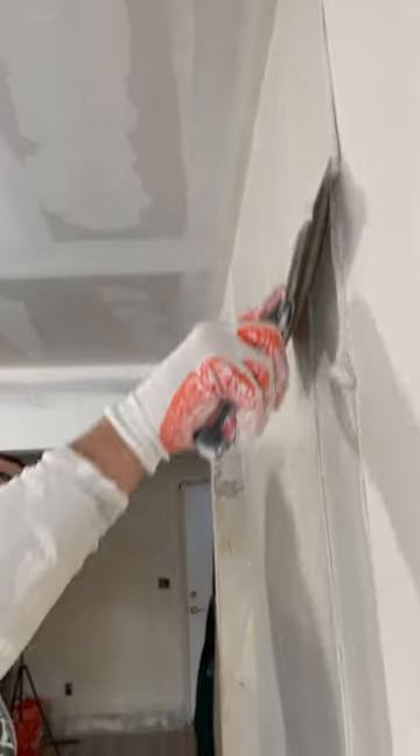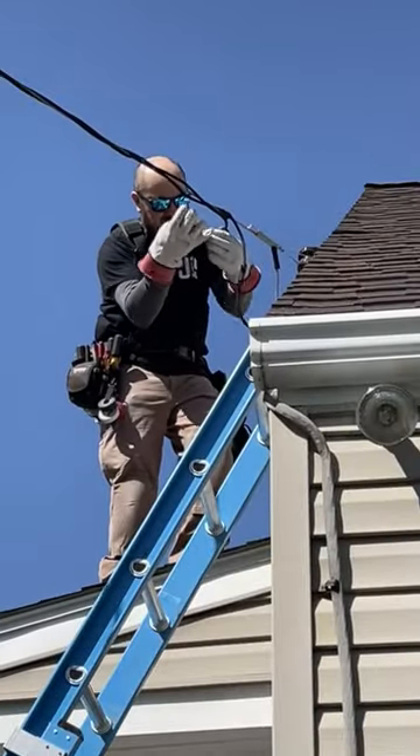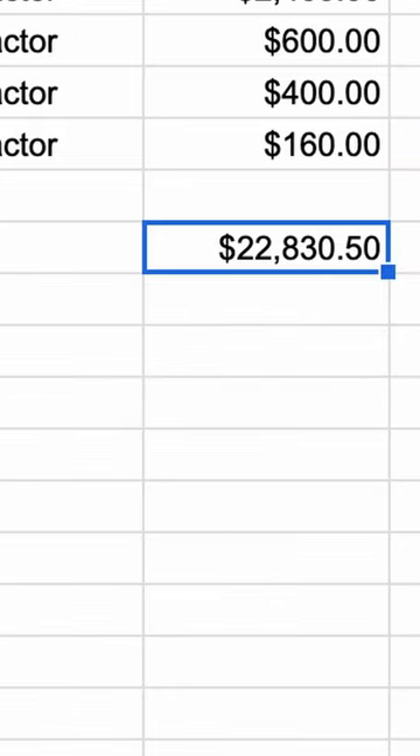We hired contractors for jobs like HVAC, floors, spackle, drop ceiling, and electrical. Our total contractor price came out to $22,830.